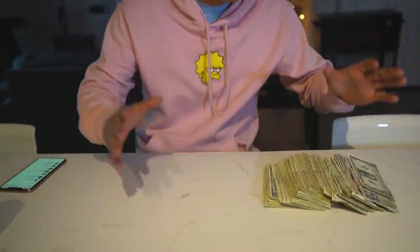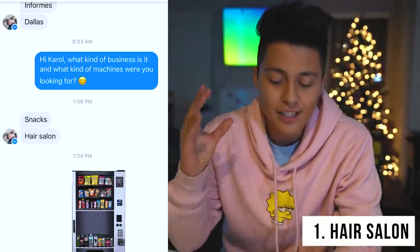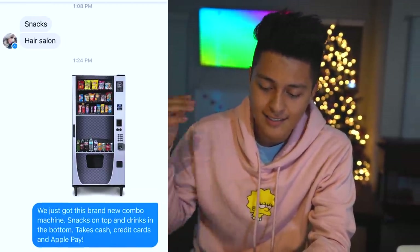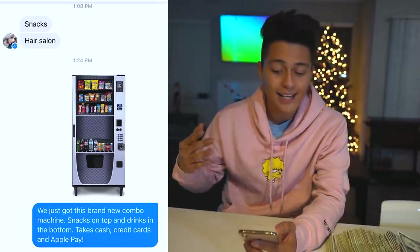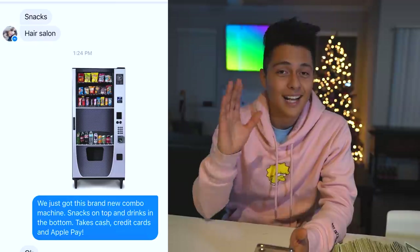All right everyone, so we just got back home from trying to find a vending machine location. I was actually about to count all the money and end the video, but on the way back home I got three leads for brand new vending machine locations. The first one — her name is Carol, she has a hair salon and wants a snack machine. I sent her a picture of the brand new combo machine — snacks on top, drinks on the bottom, takes cash, credit cards, and Apple Pay — and she sent me her address. New location, easy as that.